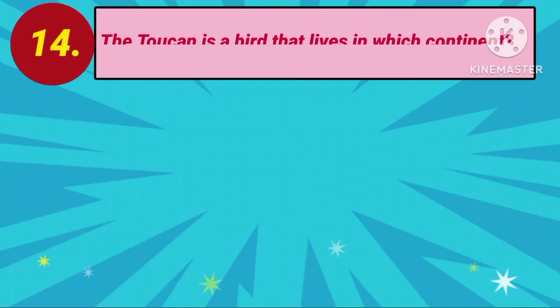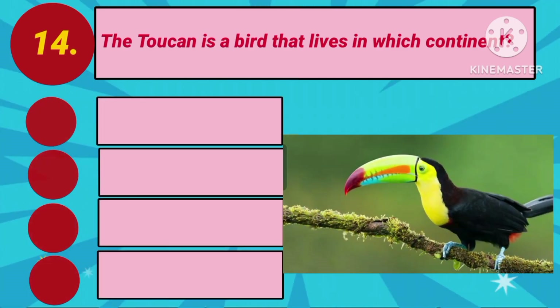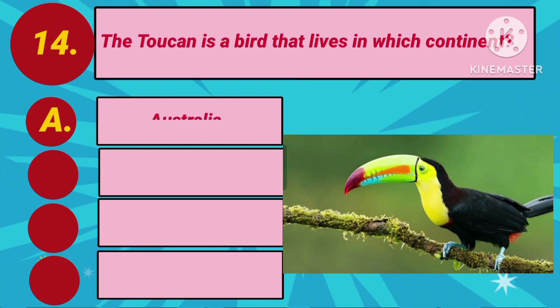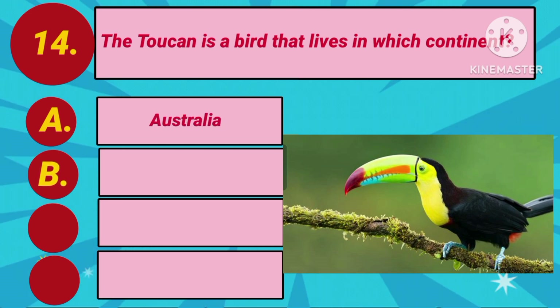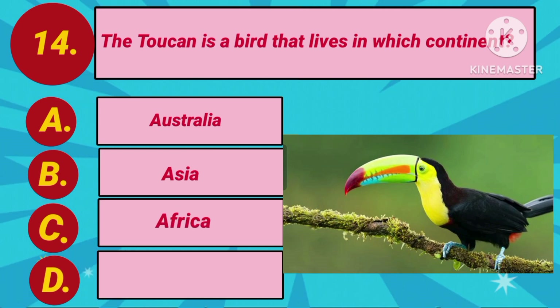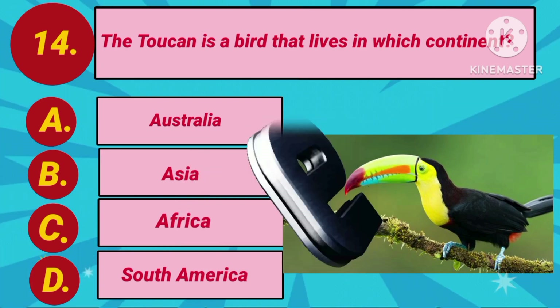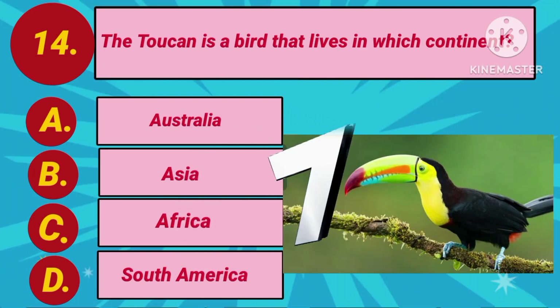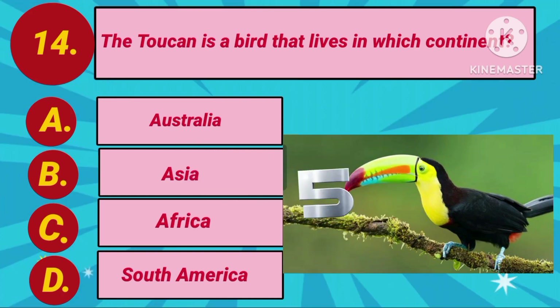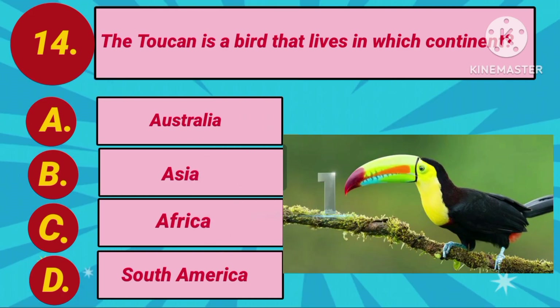Next question. The toucan is a bird that lives in which continent? Option A: Australia. Option B: Asia. Option C: Africa. Option D: South America. Your countdown starts. The answer is Option D: South America.